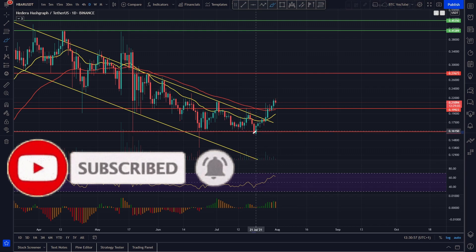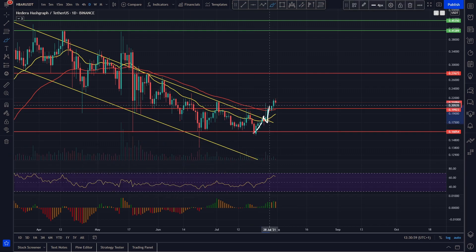Not only that, but we've actually broken out, backtested, broken out, backtested, along with breaking out of this resistance as well. Things are looking really, really good for Hedera.